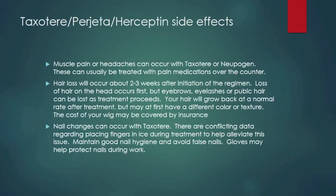Muscle pain or headaches can occur with Taxotere or Neupogen, and can usually be treated with over-the-counter pain medications. Hair loss will occur about two to three weeks after initiation of the regimen — loss of hair on the head occurs first, but eyebrows, eyelashes, or pubic hair can be lost as treatment proceeds. Your hair will grow back after treatment but may at first have a different color or texture. The cost of a wig may be covered by your insurance. Nail changes can also occur with Taxotere; maintain good nail hygiene, avoid false nails, and gloves may help protect your nails.